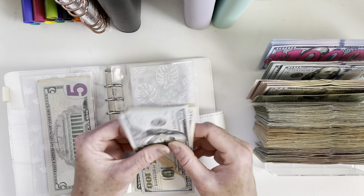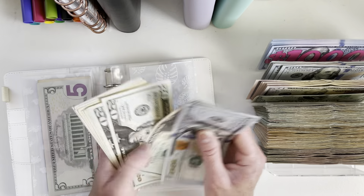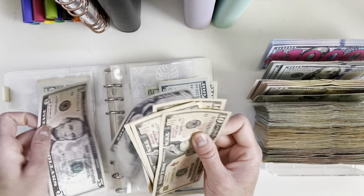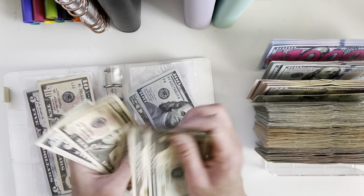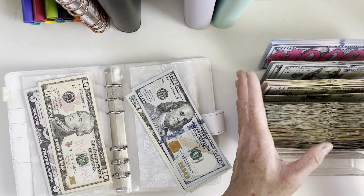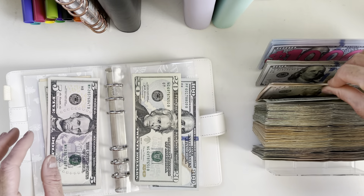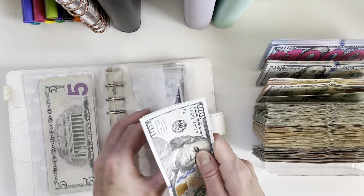For Target, we spent $80 — got some new clothes for the kids. Counting and condensing: we have $175 left for Target.